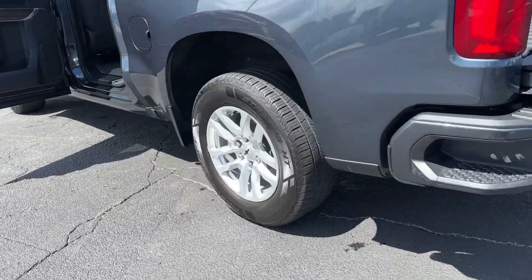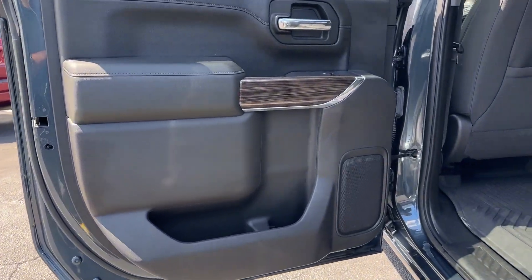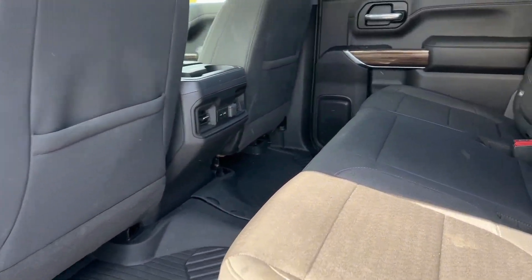Power lift gate, backup camera, 4x4. Feel prepared for the challenge in the Silverado 1500. Get behind the wheel for a test drive.